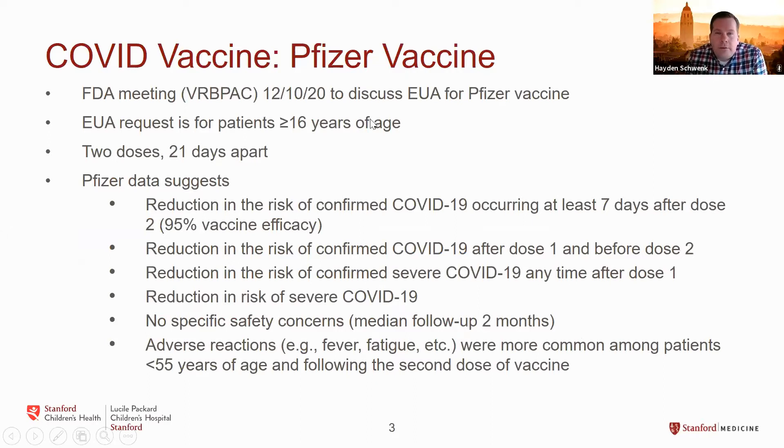In terms of where things are right now, the vaccine furthest along is the Pfizer vaccine. There will be an FDA meeting tomorrow with VRBPAC, one of the advisory committees for the FDA, to talk about an emergency use authorization that Pfizer has requested for their vaccine. They're looking to deploy this vaccine in patients who are at least 16 years of age. This is a vaccine given as two doses 21 days apart. Earlier this week, Pfizer released the data to support their emergency use authorization request.